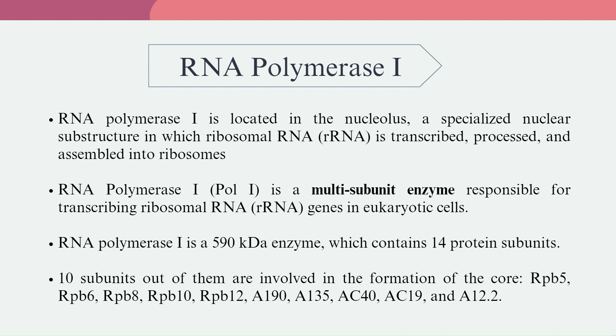Ten subunits are involved in the formation of the core: RPB-5, RPB-6, RPB-8, RPB-10, RPB-12, A-190, A-135, AC-40, AC-19, and A-122.